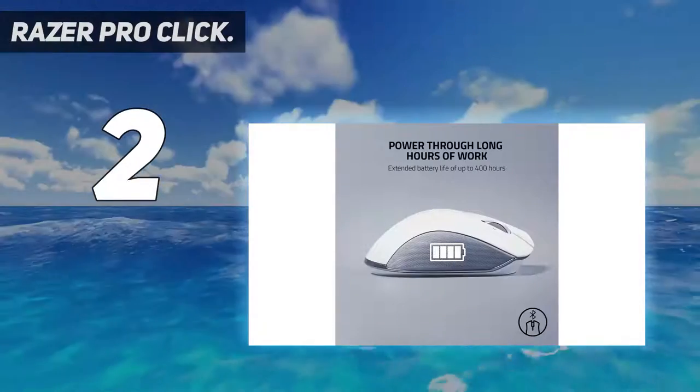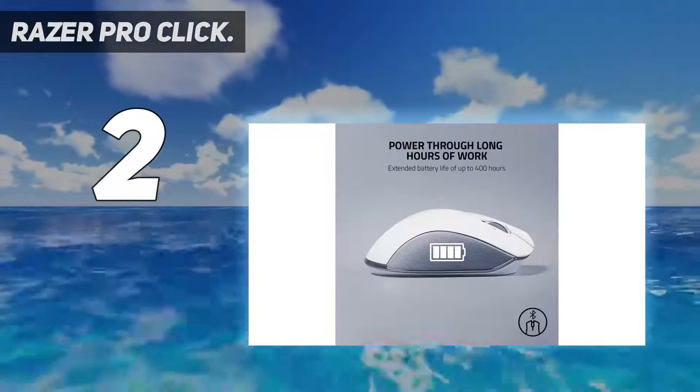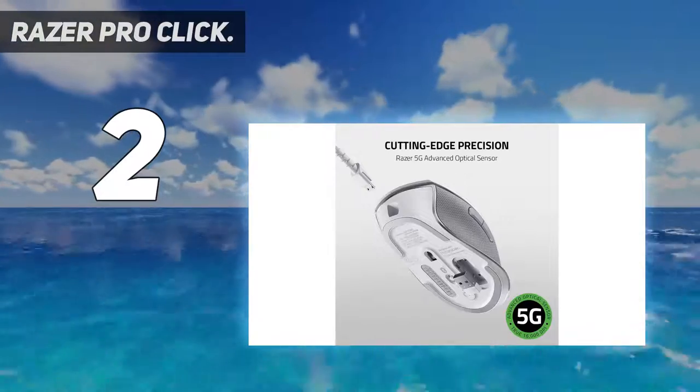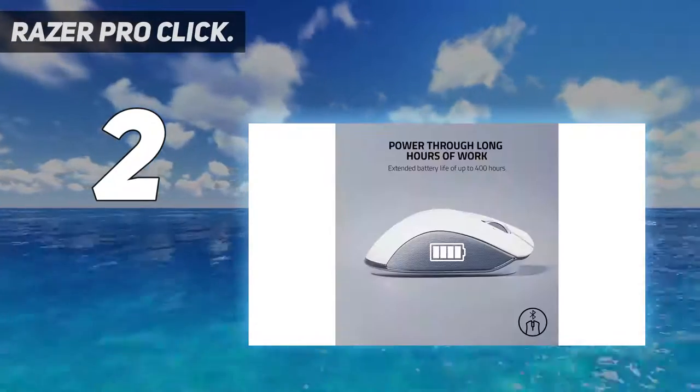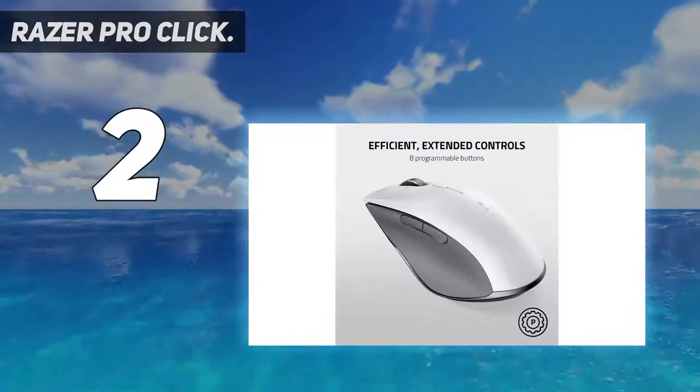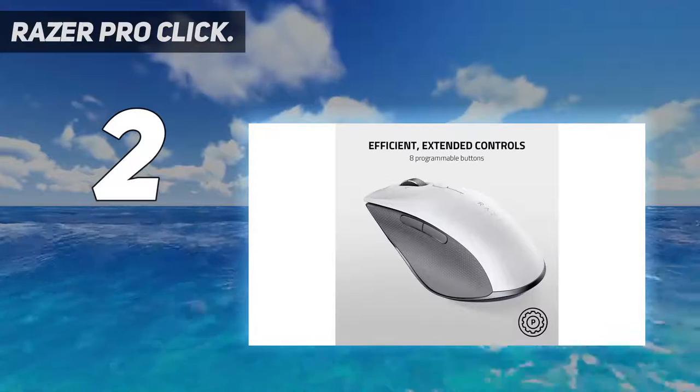Ergonomic form factor for all-day comfort at work. Eight programmable buttons for efficient, extended controls. Extended battery life of up to 400 hours to power through long hours of work. Connectivity technology: Bluetooth.